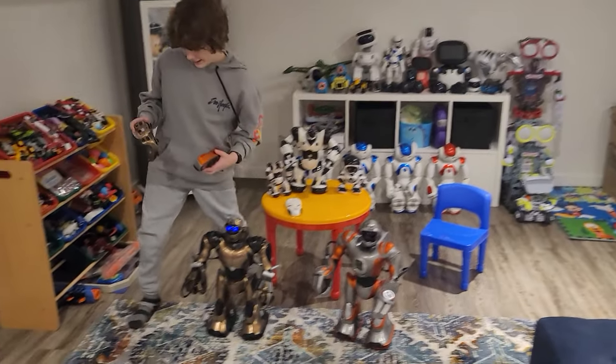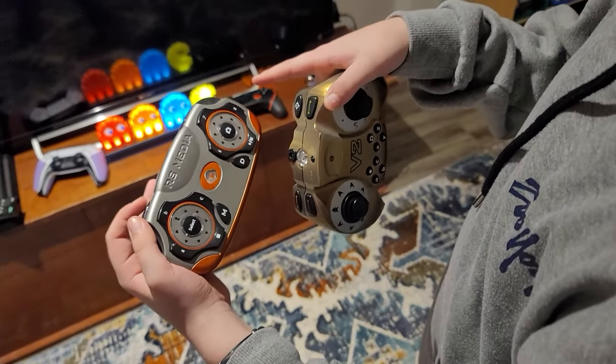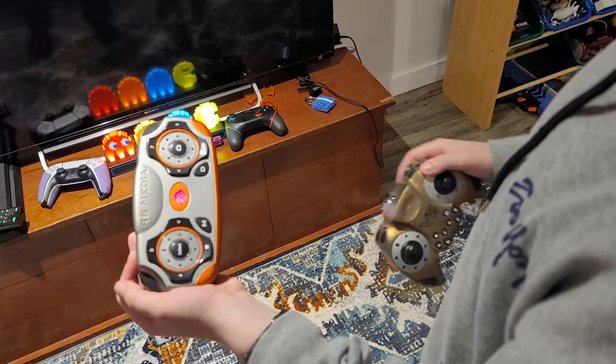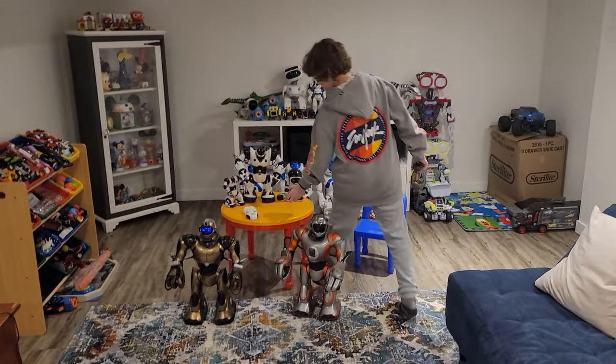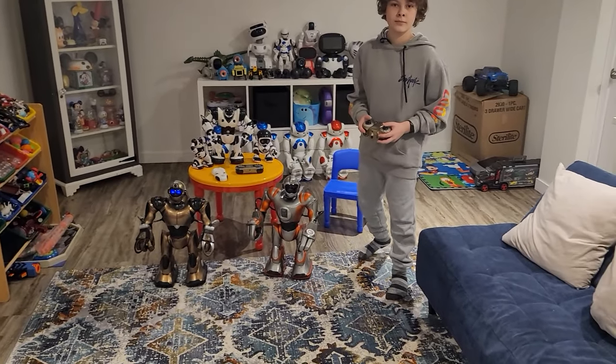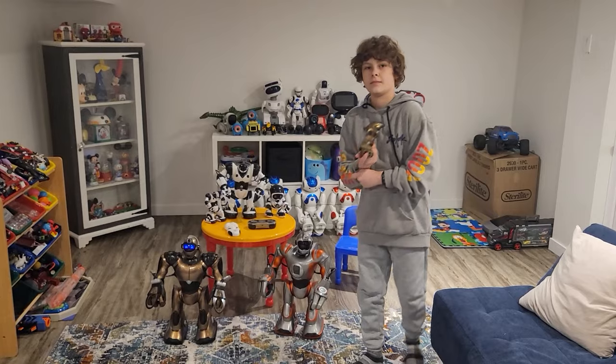Look at all the controls here — it's on both remotes. There's all of these buttons, and if you press just one, all of them change. It's like a shift button. That's one thing we'll have to talk about — the controller is a little bit complicated, not straightforward.